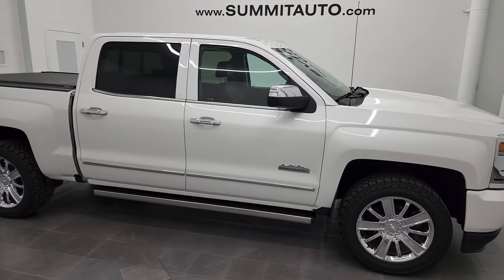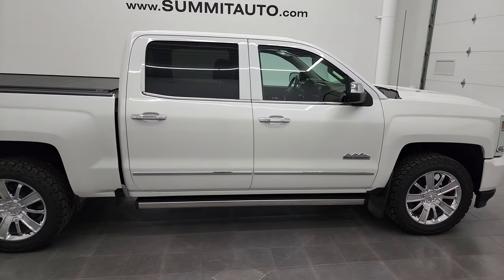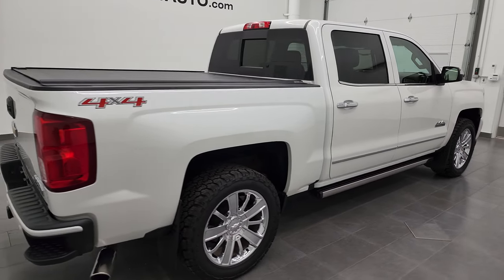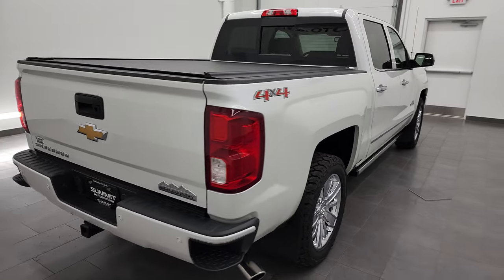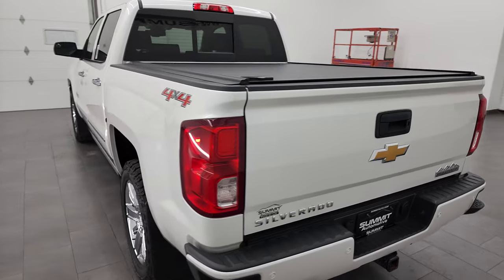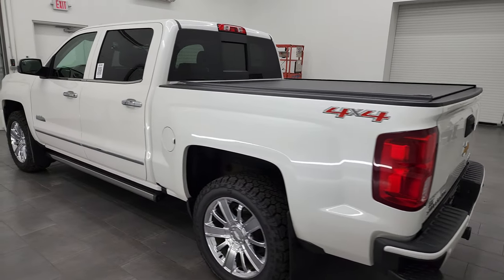Hey, this is Brett, and this 2017 Chevy Silverado 1500 Crew Cab Short Box High Country is stock number 13217Z. I'm here at Summit Automotive in Fond du Lac, Wisconsin, your new and used light duty truck headquarters.